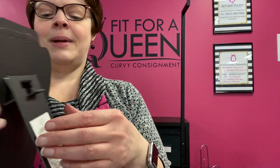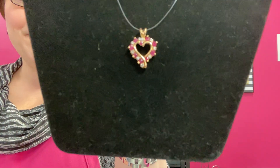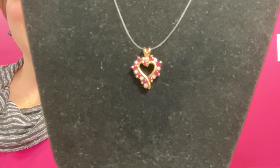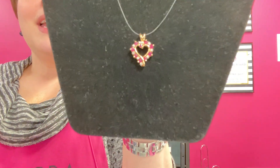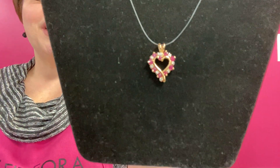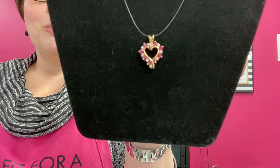And last but not least, we had to show you this one again for Valentine's Day — check out this heart-shaped pendant. It is sterling silver with a gold overlay and it has these tiny little rubies and diamonds in a heart shape. We have it priced at $65, and with your 30% discount you can get it for about $45. It's the pendant only, so you'll bring your own gold chain to add to it. What a sweet gift for Valentine's Day for a loved one.